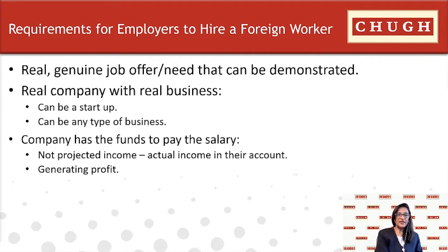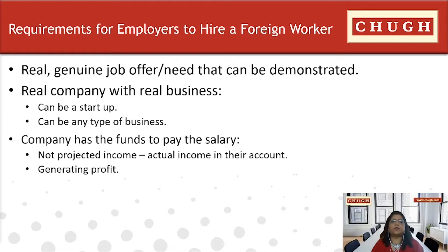If an employer is considering hiring a foreign worker, the basic requirements include a real and genuine job offer that can be demonstrated — for example, through financial statements. The employer should have the ability to pay and must be a real company with a real business, which can include a startup. The employer must also demonstrate they have funds to pay the salary — it cannot be projected income — and must have enough funds in their account, generating profit.